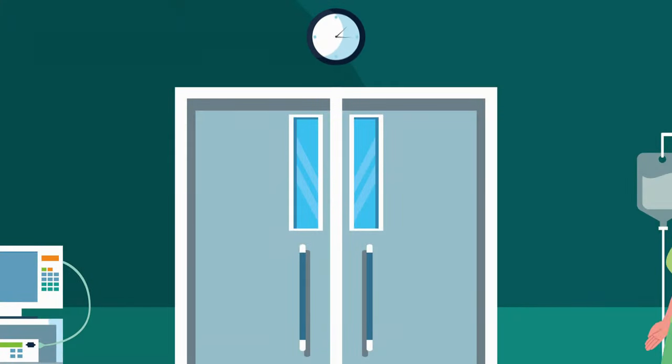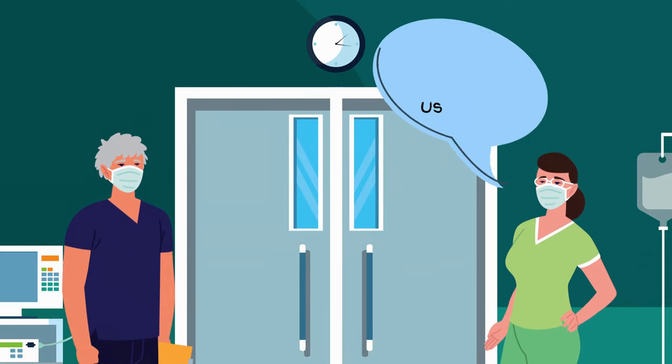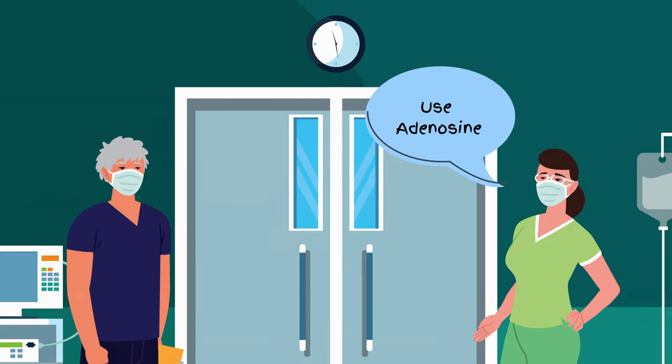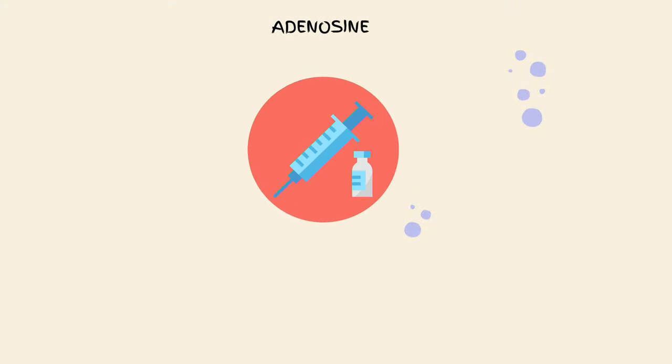Picture this: you're in a situation where every second counts and someone's life is on the line. Enter adenosine injection, the superhero of emergency medicine. This tiny vial packs a punch, and we're about to reveal its remarkable powers.